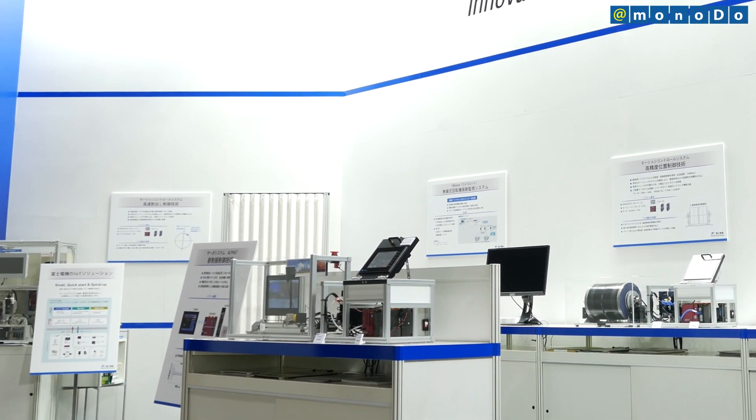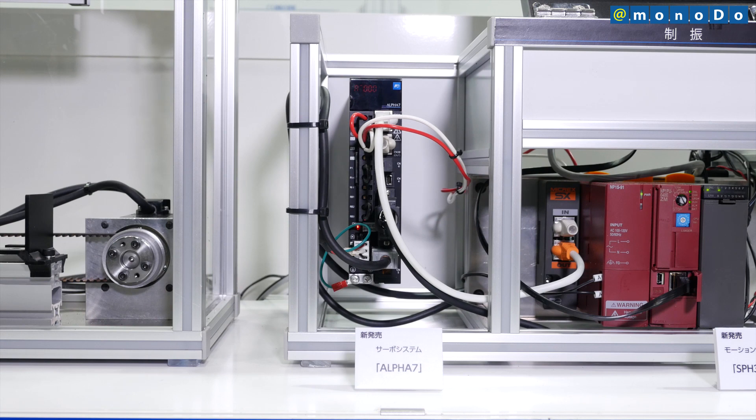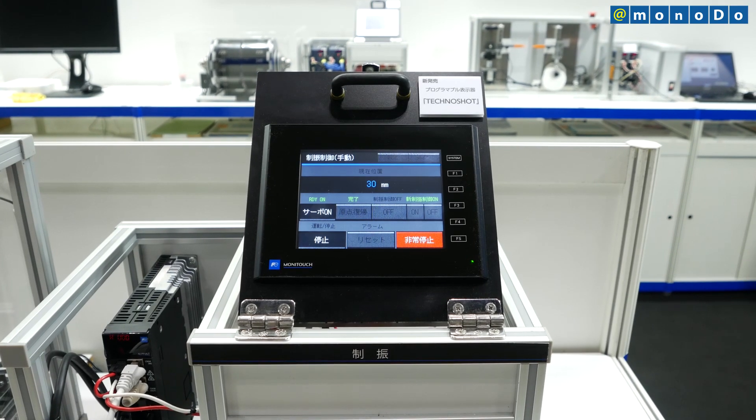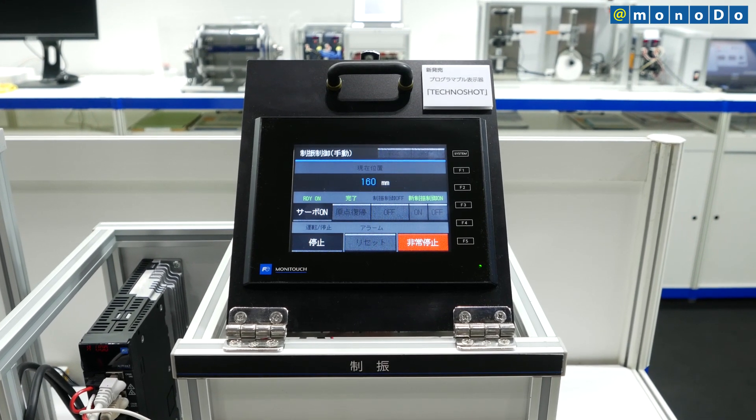Fuji Electric has developed a new motion controller, SPH-3000D, and servo system, Alpha-7, which enable higher speed and precision. Together with a programmable display, these new models constitute Fuji Electric's motion control system.